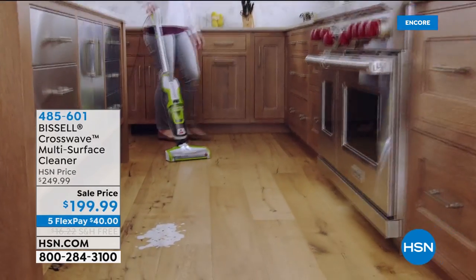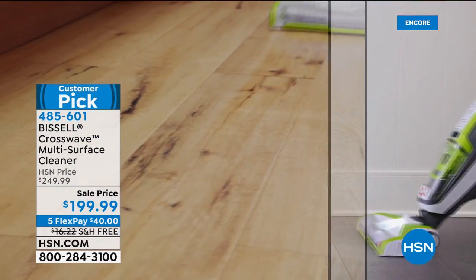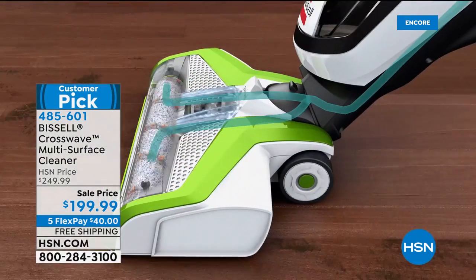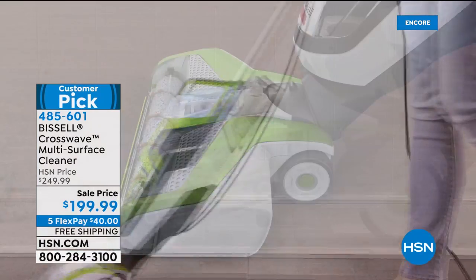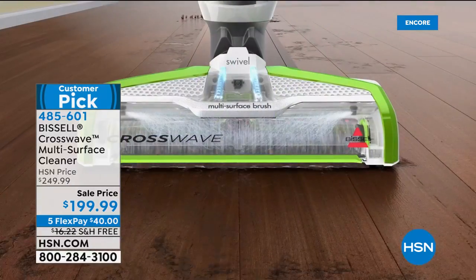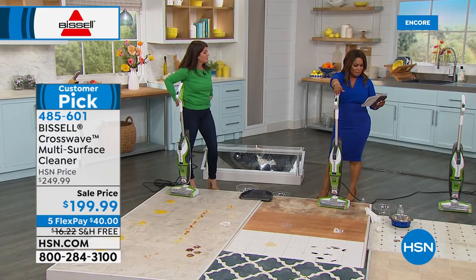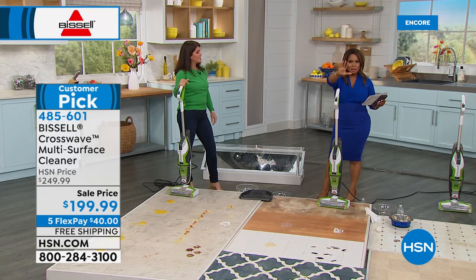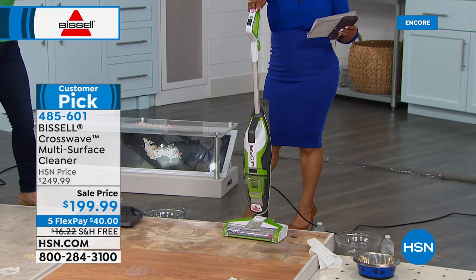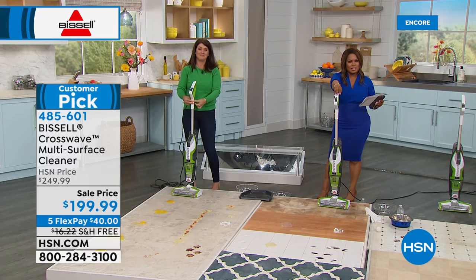Next we're talking about the Bissell CrossWave, our multi-surface cleaner on sale. Joining us is Ms. Jenny Bond. This multi-surface cleaner has 235 five-star reviews. It vacuums, mops, and dries your floors all at the same time — today is the final day at the sale price. Come look at this — raw eggs — isn't that wild? Don't try that with the vacuum you have at home.